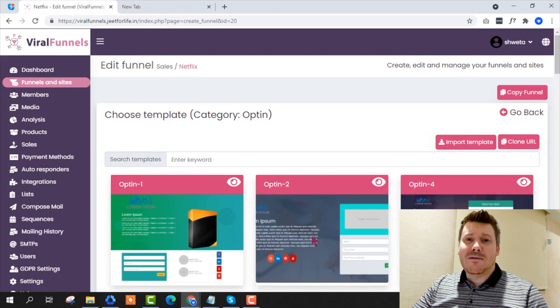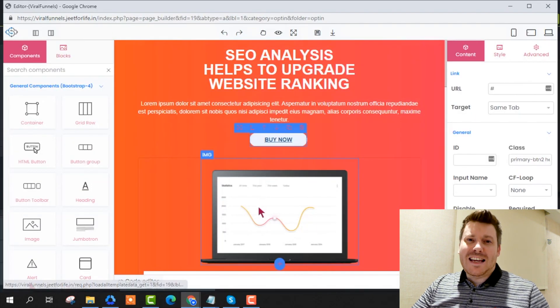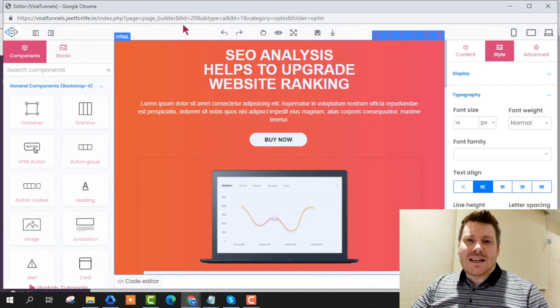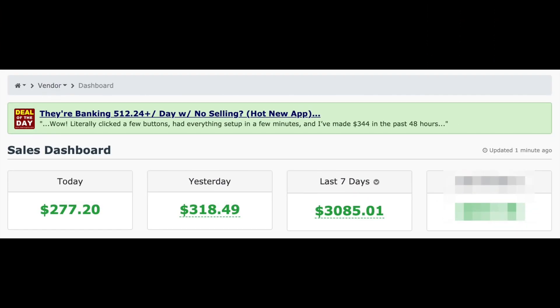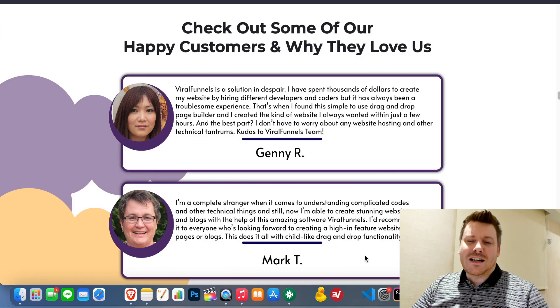I got hold of Viral Funnels last week and was able to test out the functionality. I was fairly easily able to generate roughly between $270 and $320 a day just from utilizing some of the functionality of Viral Funnels, as well as a couple of other products that I tend to use in conjunction with products like this.